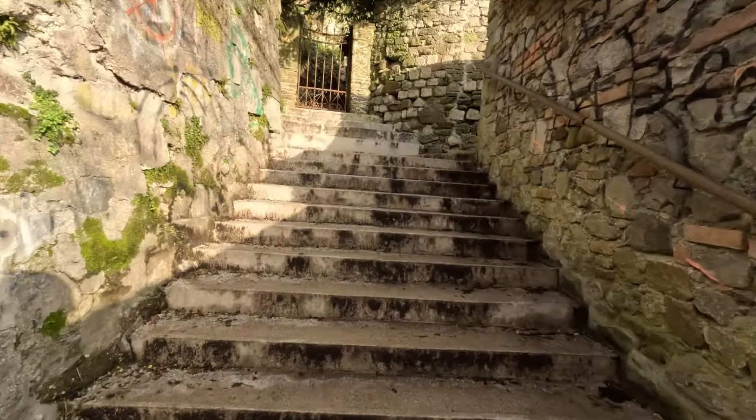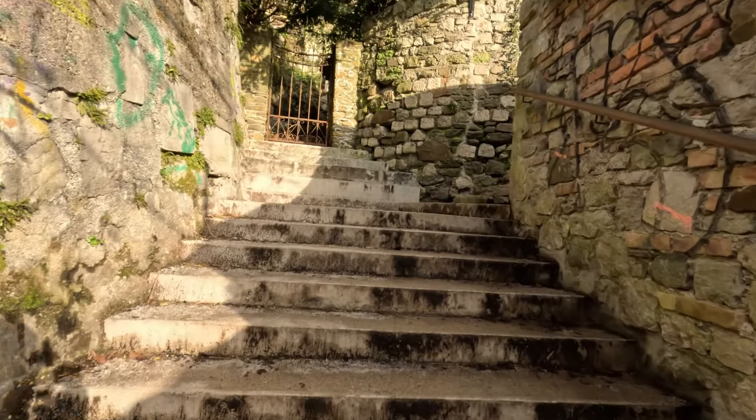Now it's time to climb up to the castle. There are multiple paths up, and there is also a funicular that you can take — I think it's about four euros one way. But today's a beautiful day, so we'll just take our time and climb the hill.